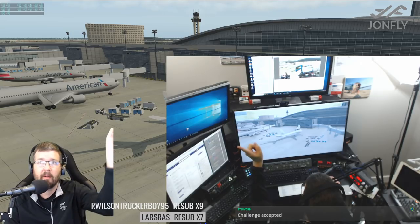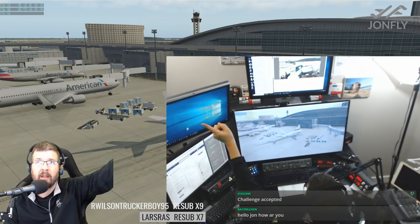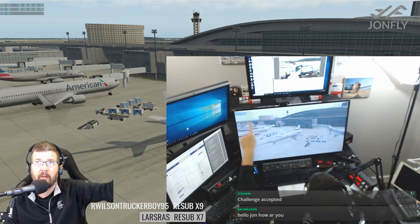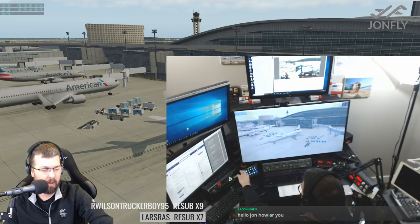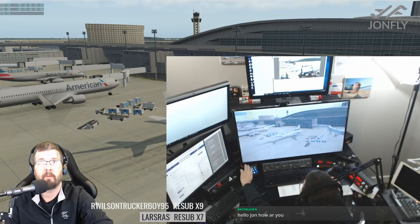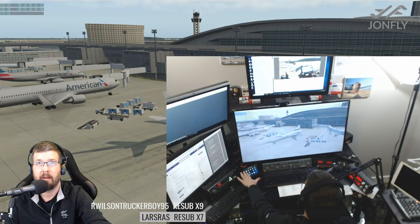You'll see on this monitor up here. When I press a button down here, Navigraph will pop up. So let's hit it. Boom. All right. Hit the button — Navigraph pops up.